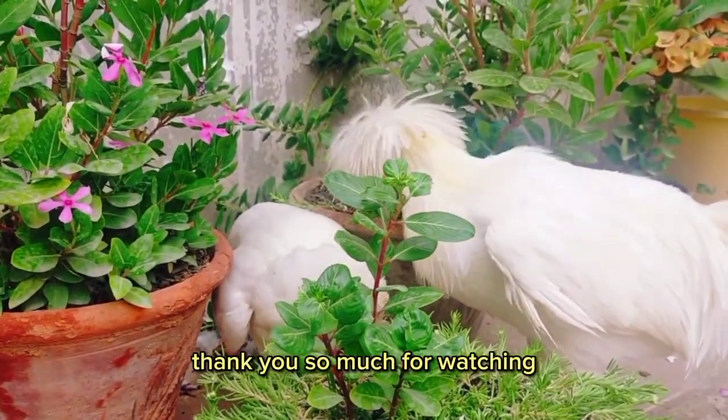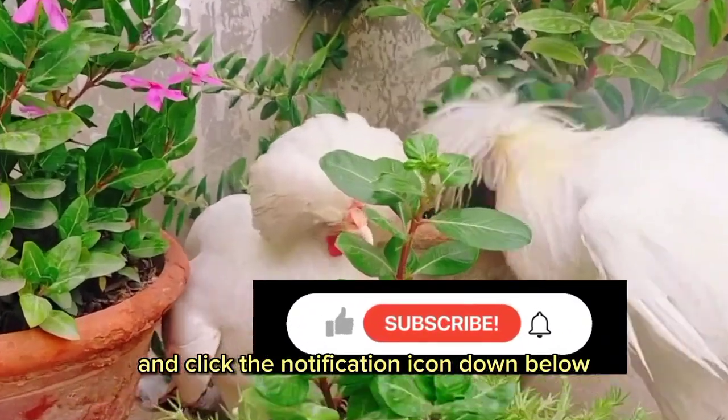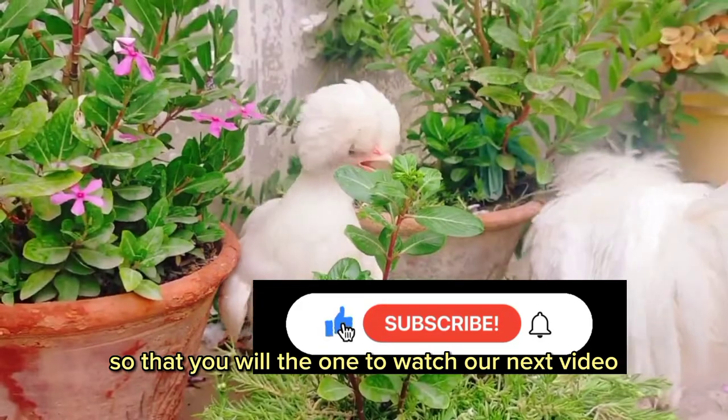Thank you so much for watching. Like and subscribe and click the notification icon down below, so that you will be the first to watch our next video.